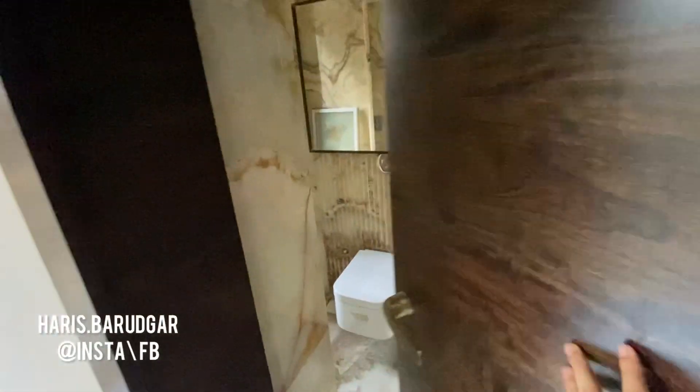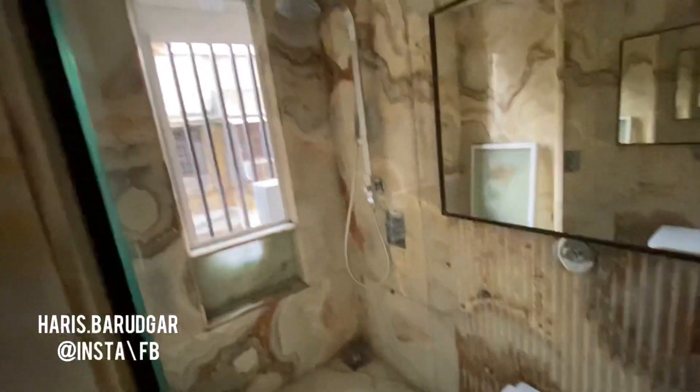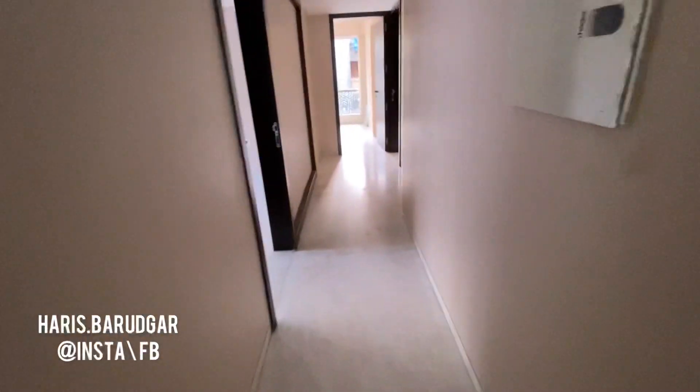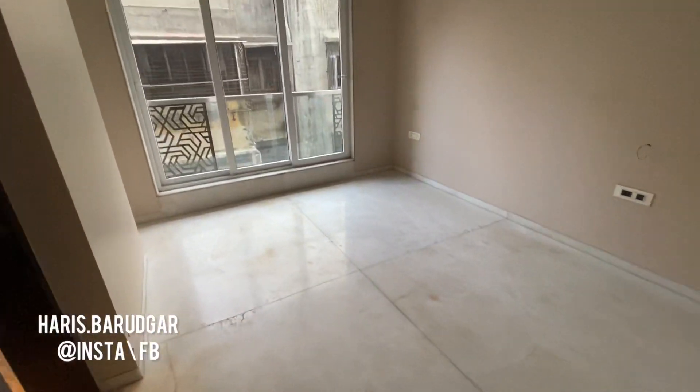This will be your first bedroom with an attached washroom. You can see it's a very spacious washroom with a proper wet and dry area. There is also a common washroom. All the remaining bedrooms are on the right-hand side.